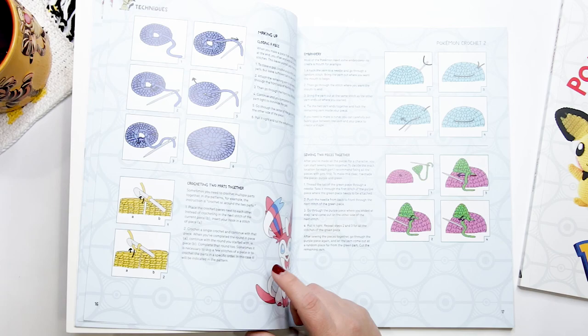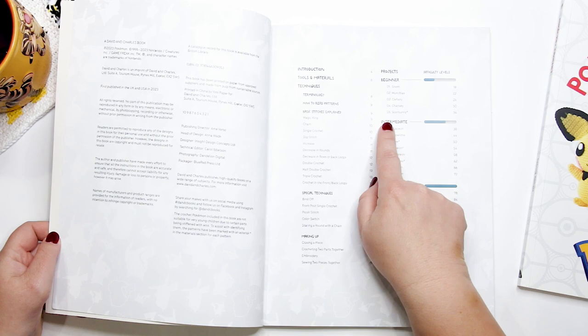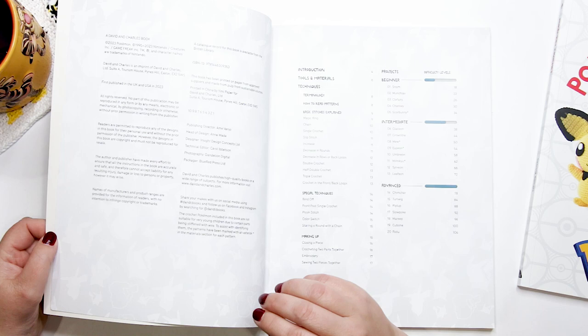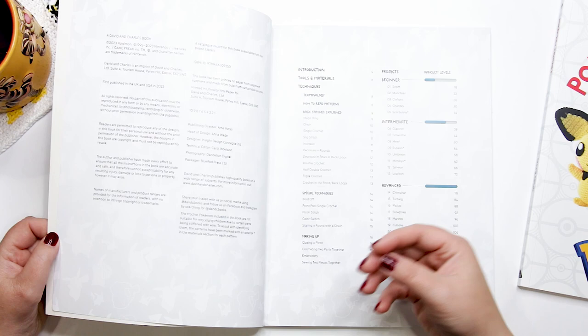The book lists some patterns as beginner — specifically Snome, Munchlax, Clefairy, Chansey, and Scorbunny. Although these are listed as beginner, I think folks should have an understanding of basic amigurumi and crochet techniques before attempting any of the patterns in this book.